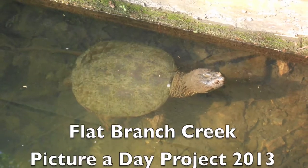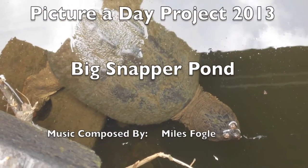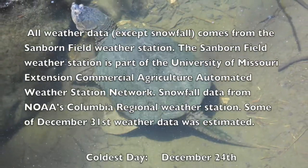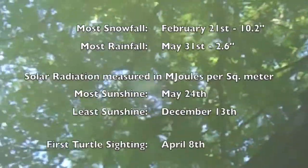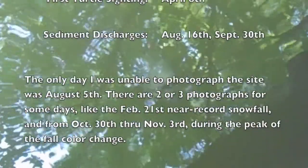Here are some pictures of Big Snapper, the namesake of the photo site. Its shell is about 16 to 18 inches in diameter. There are several large snapping turtles living in Flat Branch Creek, but this is the largest I've seen. It comes to the pond every spring to feed on mulberries that fall from the tree overhanging the pond. Here it is, nomming on some mulberries.